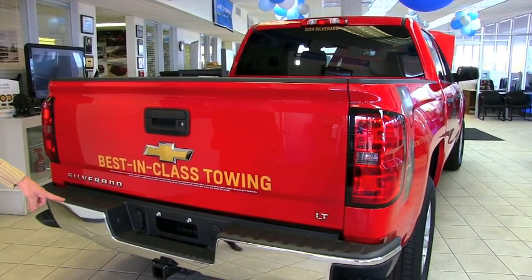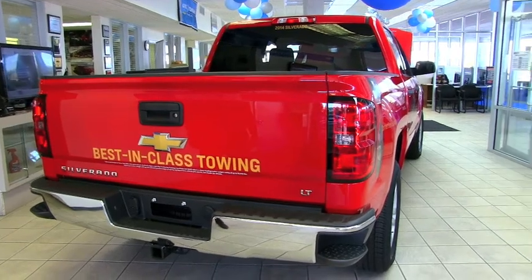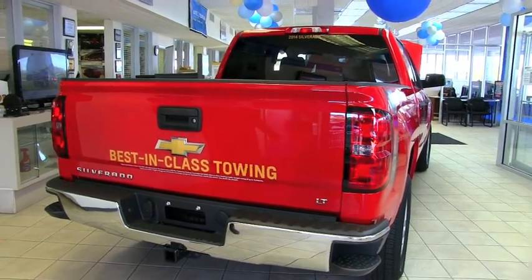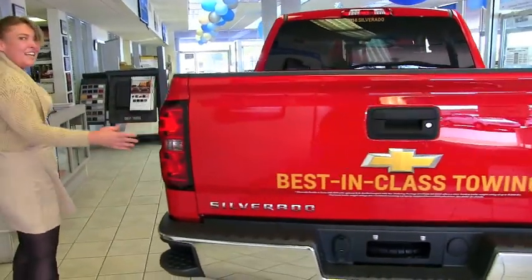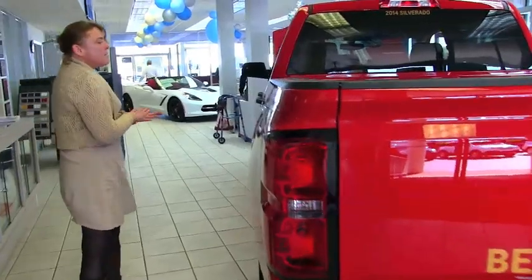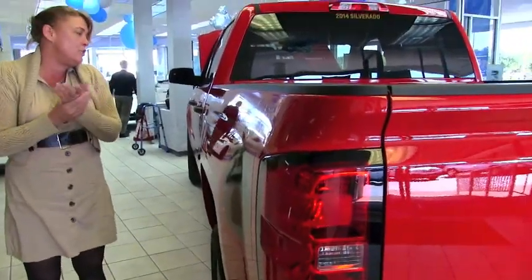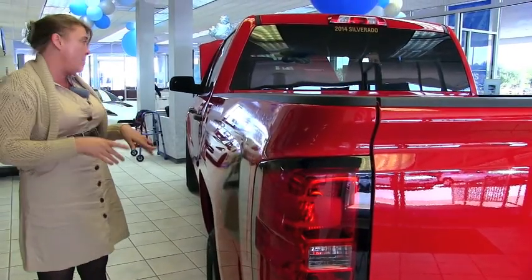The LT also comes with a factory tow package. With the max towing package, this vehicle will tow over 11,000 pounds with the 5.3, which is really amazing — I don't think any truck in its class can do that. This truck gets an estimated 16 and 23 miles per gallon in two-wheel drive, and 16 and 22 in four-wheel drive, with the 5.3.